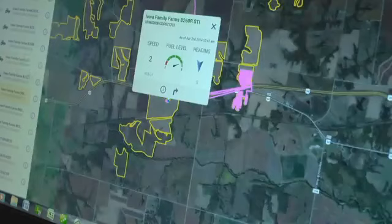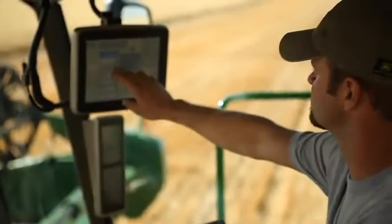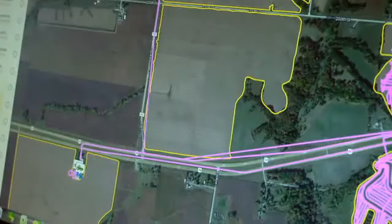My John Deere allowed us to keep an eye on things, and more than just our eyes, but the dealership's eyes too. With wireless data transfer, the data comes directly from the machine, and we're able to pick it up off of the My John Deere site without having to visit the machine. It couldn't possibly be any easier.